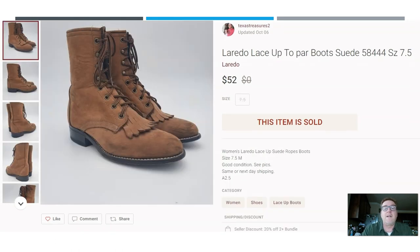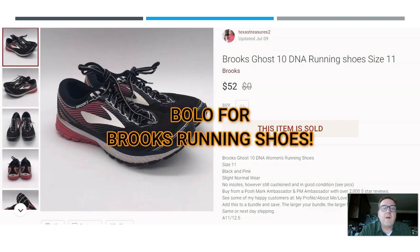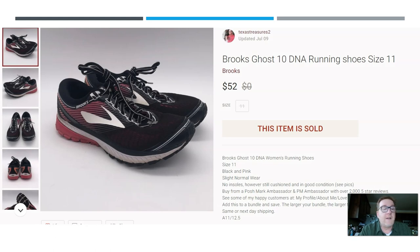Here we have a pair of Laredo lace-up suede boots, women's size 7.5 — these sold for $52 on Poshmark. Here we have another pair of Brooks, so you can see Brooks is a great running shoe brand. If you see Brooks, look them up. Check the outsoles to make sure you have good traction, and assuming that's the case, you should be in good shape. These also sold for $52 on Poshmark.